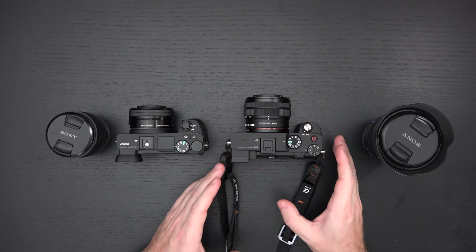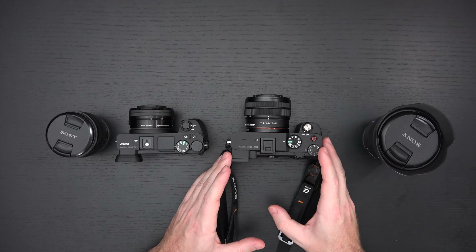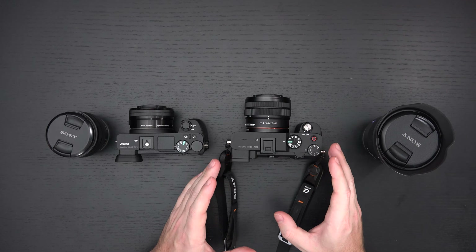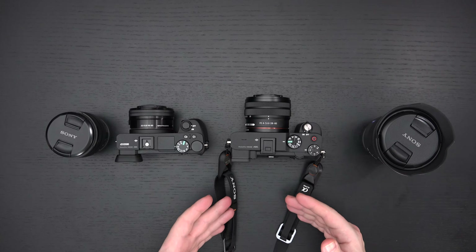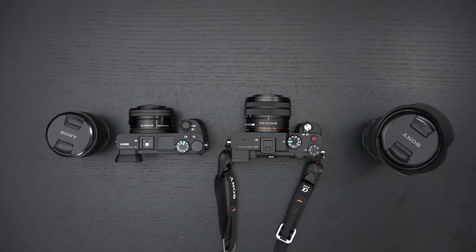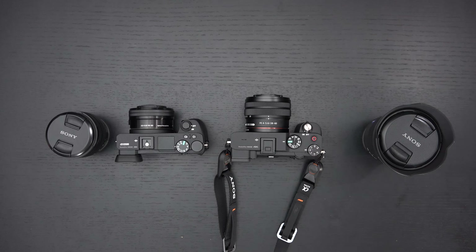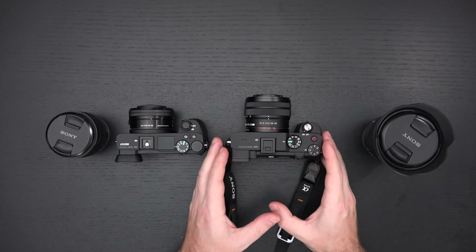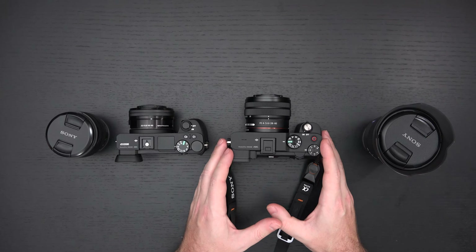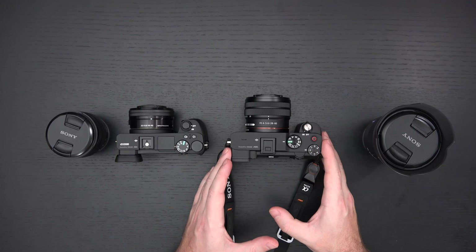Ultimately, the build quality, the dynamic range afforded by the sensor, and the video quality in general — because of updated processing hardware — even though this is another Bionz X series processor, with the a7C you are getting new hardware. So the eye autofocus and the real-time tracking are all going to be better than any camera before it. When people say it's just an A7 III — no, it's not. It has new hardware that the A7 III doesn't.